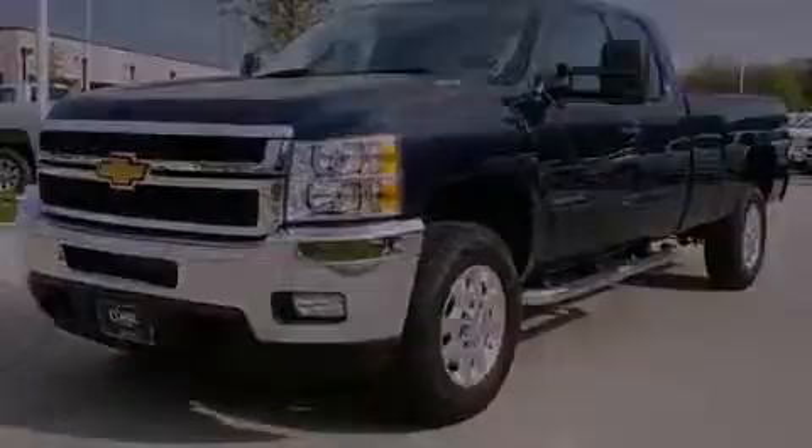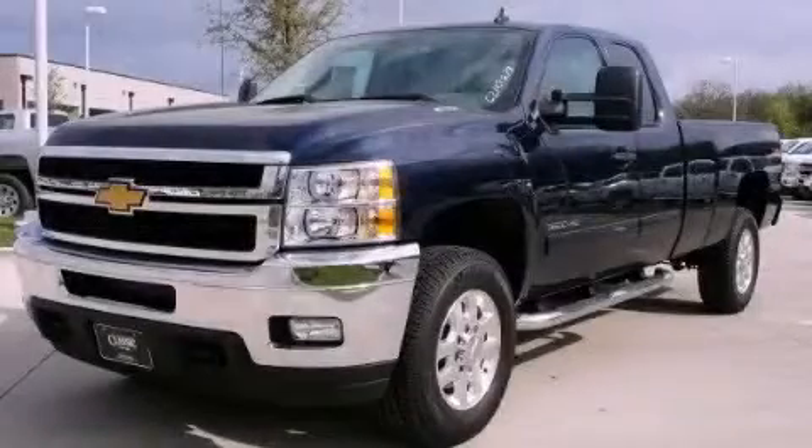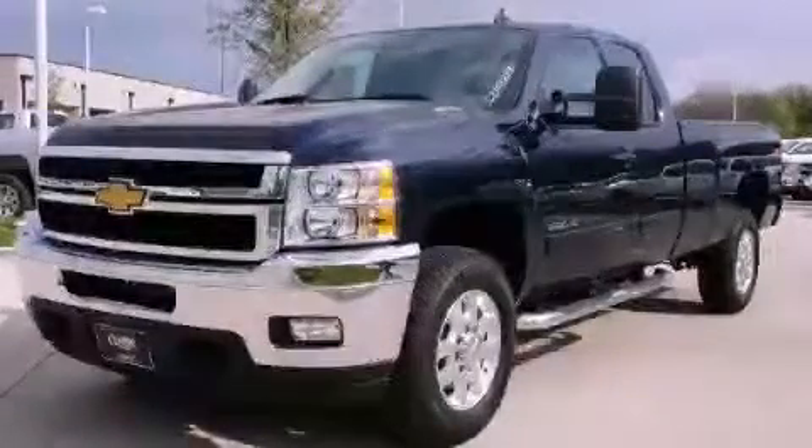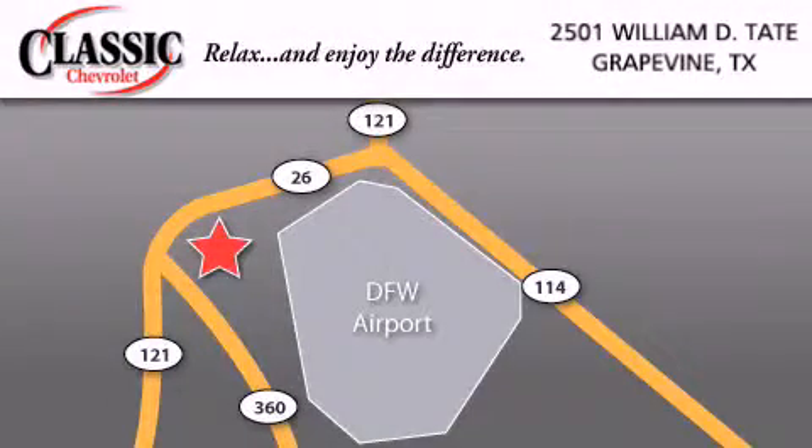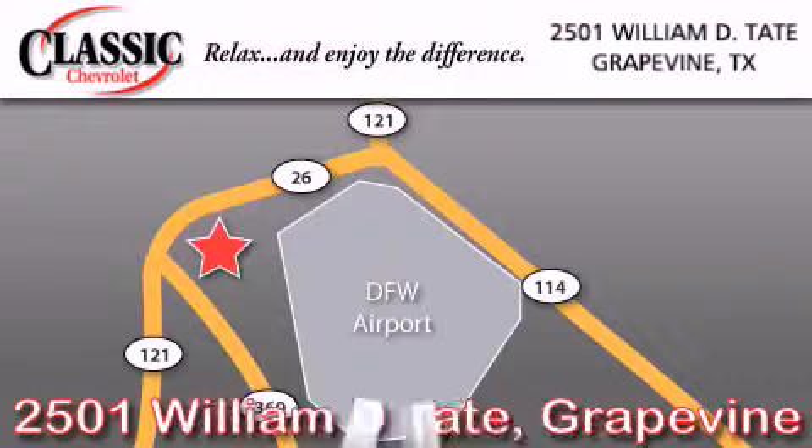We invite you to contact us today to learn more about this vehicle. Classic Chevrolet is located at 2501 William D. Tate in Grapevine. Our goal is to exceed all of your expectations to ensure that you'll return for future visits. We'll see you next time.